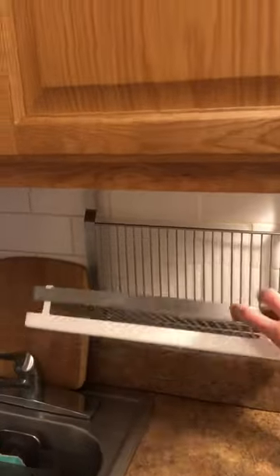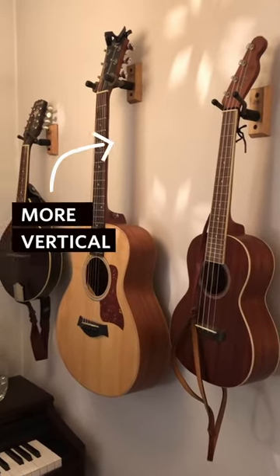My dish rack folds up when I'm not using it. And if you have a lot of instruments, store them on the wall.